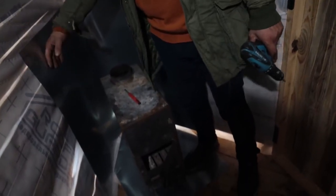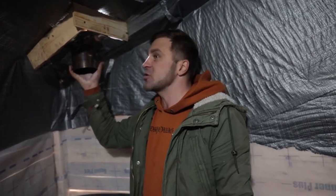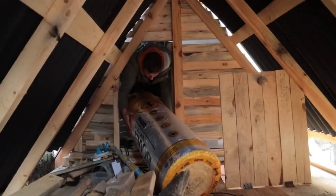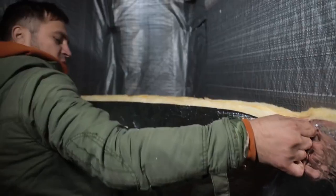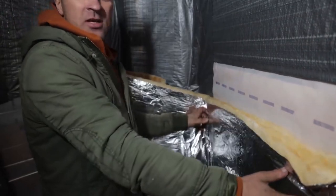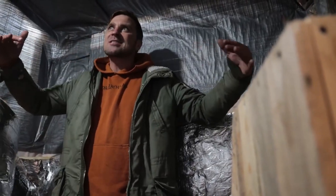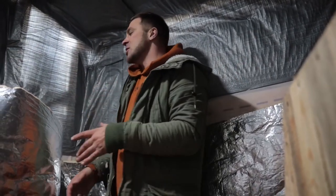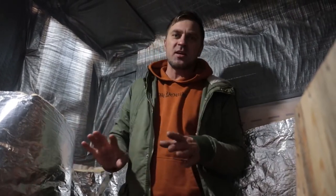I secured the sauna so that nothing would catch fire and sheathed it with galvanized steel. For the pipe I also made a special exit because the pipe will be hot. Now we can start insulating the walls with glass wool and foil. This is our insulation — it consists of mineral wool and foil. As soon as I open it, the glass wool starts to puff up. In combination, these two components, foil and mineral wool, create just a thermos here. We don't even need to sheath with clapboard because that would be just for decoration — this is the main insulation.